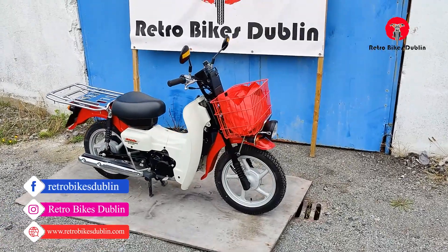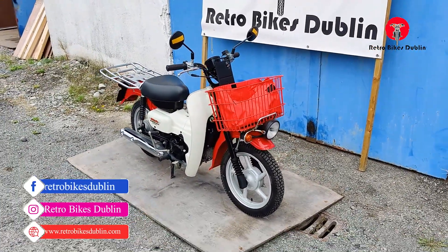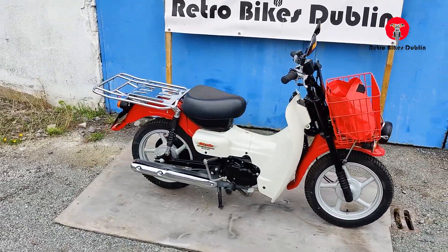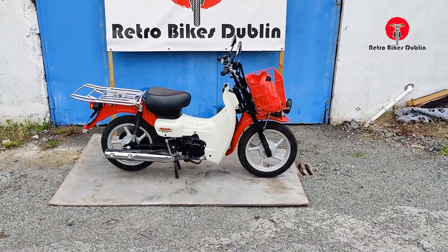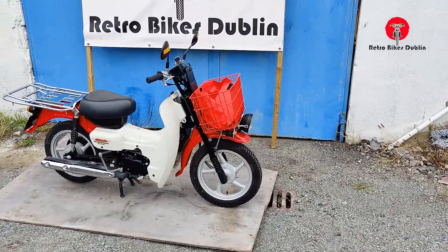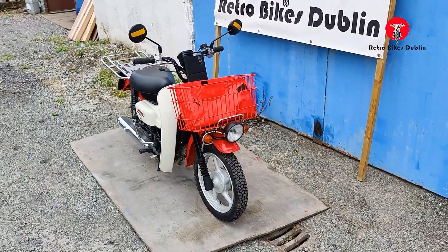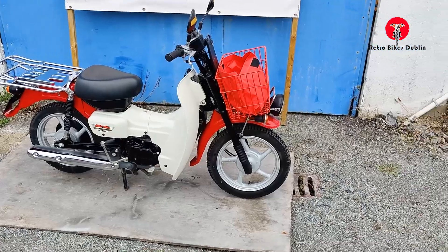Hello and welcome to Retro Bikes. Today we're looking at a wonderful Suzuki Birdie from 2012. It's a fuel-injected model and these are used in Japan as postal service bikes, delivering bank documents back and forth to wherever they need to be delivered. I'll show you a few telltale signs as to how these bikes were made for that specific job.